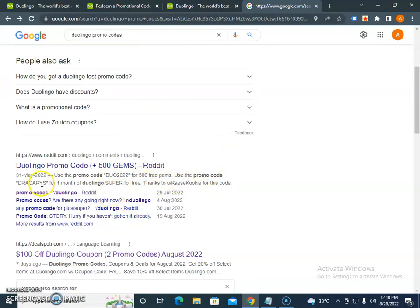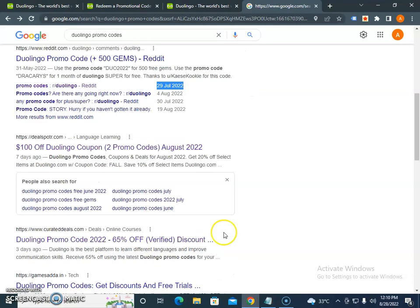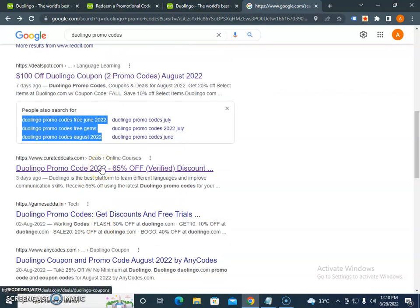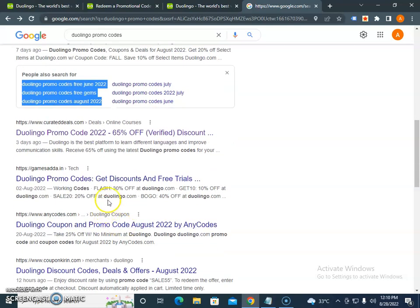Make sure the coupon codes you find are still active, because they can expire. For example, some codes are valid through May 31st or June 29th. There are also different coupon websites that offer Duolingo promo codes for July, August 2022 and other months. Explore these websites using the past 30 days filter to get the most updated codes.